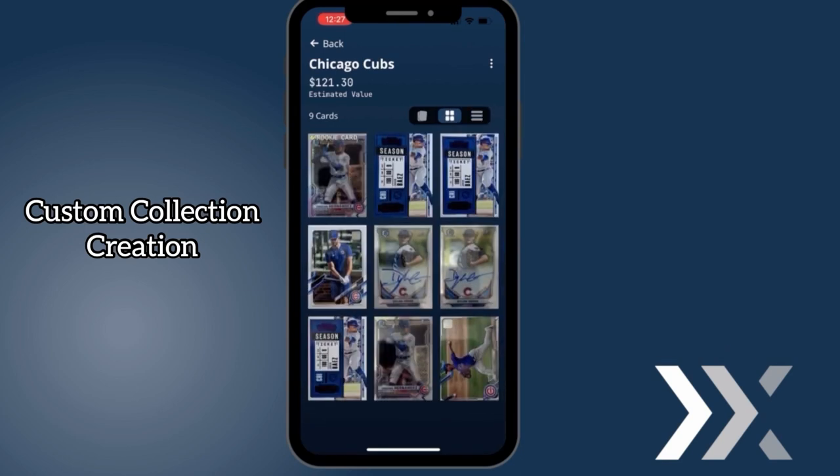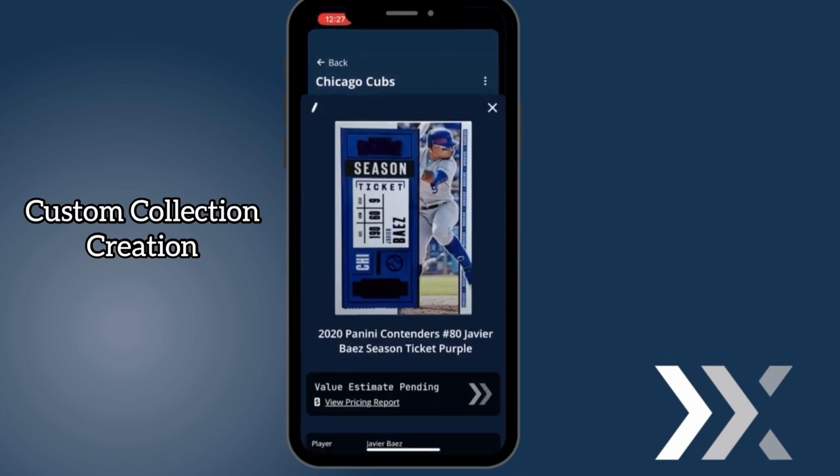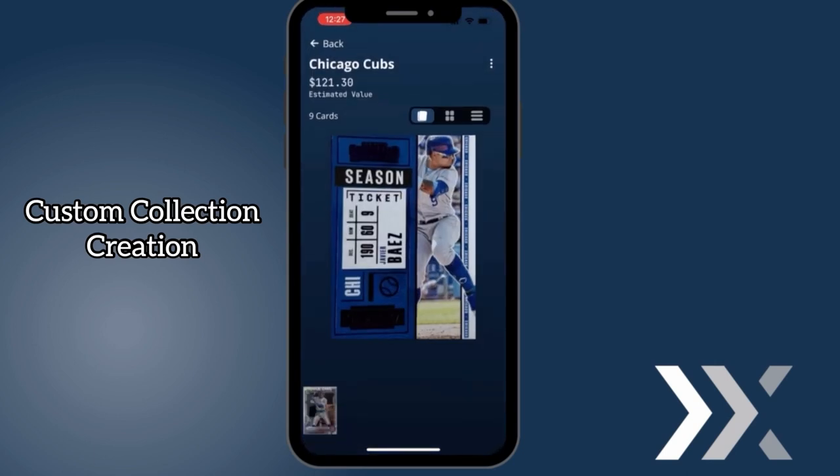Now you can toggle through the various views — we have a list view, a binder view, and a shuffle view. You'll see the value of your collection in the top left corner. Congratulations, you've just created your first collection. We are truly trying to make card collecting as convenient as possible. Stay tuned, we're just getting started.